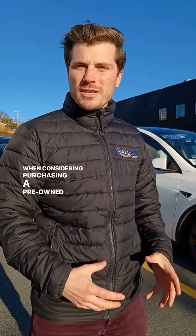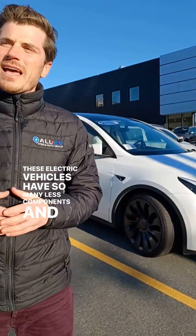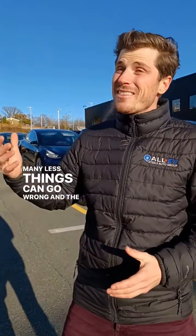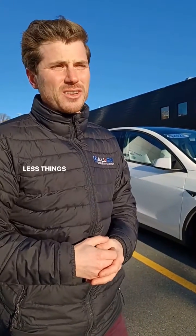If you're considering purchasing a pre-owned electric vehicle, make sure to ask for a battery health report. These electric vehicles have so many fewer components, so many fewer things can go wrong, and there's the additional benefit of a reduced maintenance schedule because there's so much less on them.